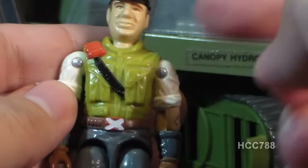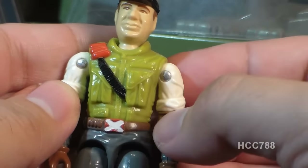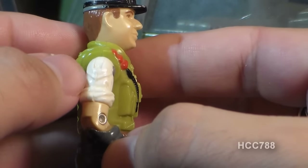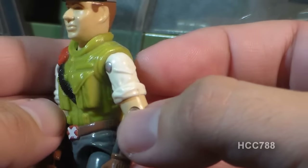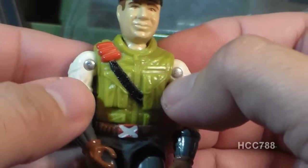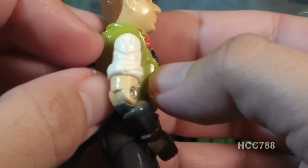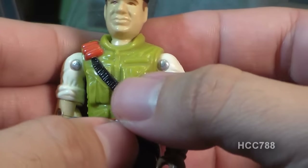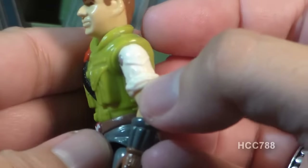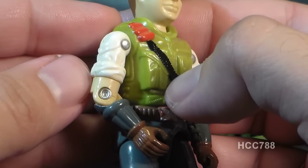A couple of my pet peeves are unpainted details and bright colors on G.I. Joes, so we're really not off to a good start here. Cross-Country's arms feature white rolled-up sleeves and this very unusual sculpted feature on both shoulders that I do not know what it's supposed to be. It doesn't look like it's part of his white undershirt, more like some kind of shoulder covering. It doesn't look like it's intended to be a rank chevron, and even if it was, that would be the wrong rank for Cross-Country. That looks like another unpainted detail to me.